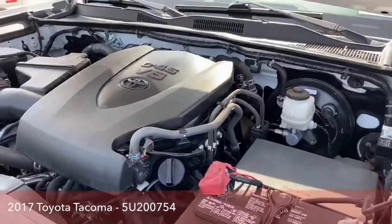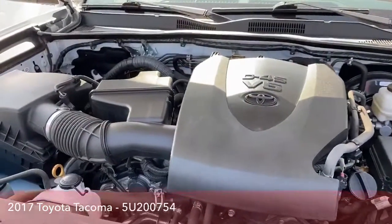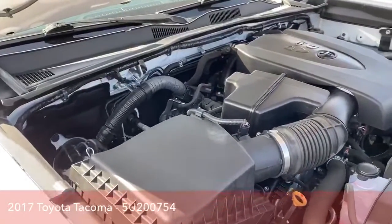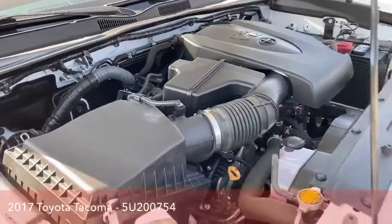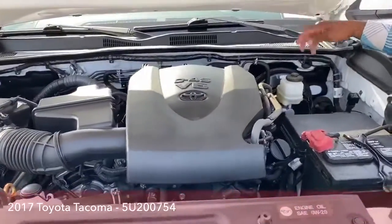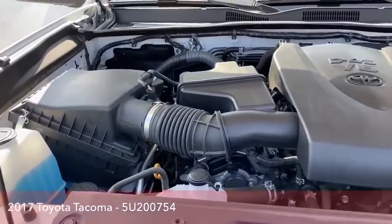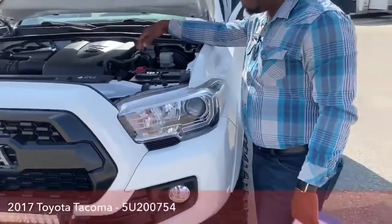Taking a look at the engine — it shows D4S V6, basically a 3.5-liter V6 engine. This Toyota Tacoma produces 278 horsepower and 265 foot-pounds of torque. Everything has been well maintained: power steering fluid, coolant, window washer fluid — all changes have been done. Everything is set and ready to go, so you don't have to worry about maintenance for a long time.